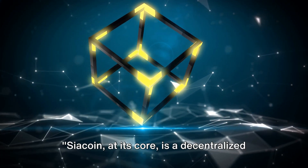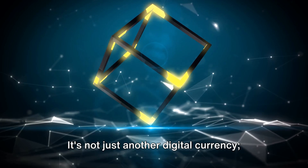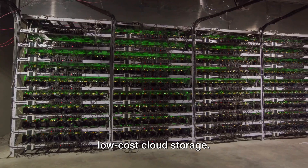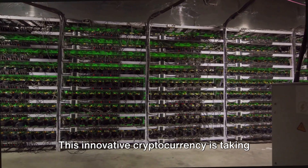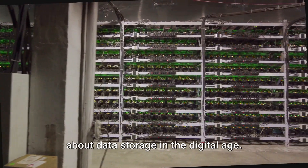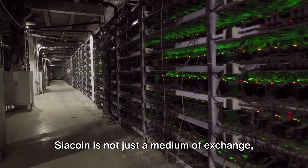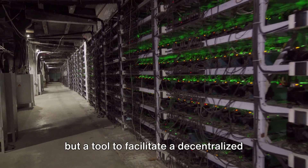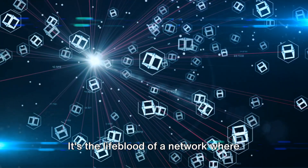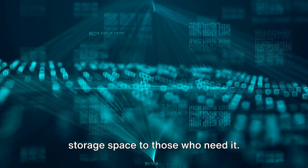Sia Coin, at its core, is a decentralized storage platform. It's not just another digital currency — it's a groundbreaking solution for secure, low-cost cloud storage. This innovative cryptocurrency is taking strides to revolutionize how we think about data storage in the digital age. Sia Coin is not just a medium of exchange, but a tool to facilitate a decentralized marketplace for storage.